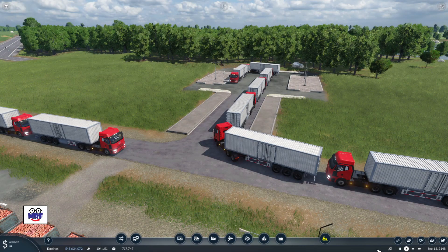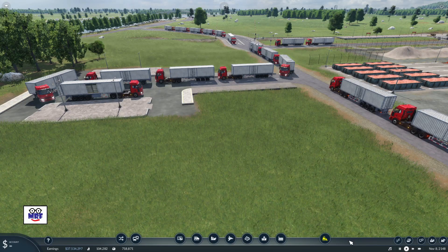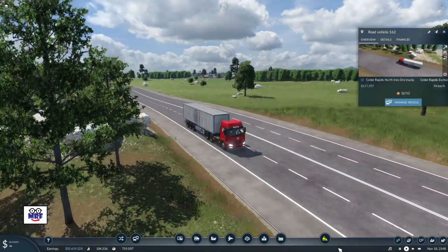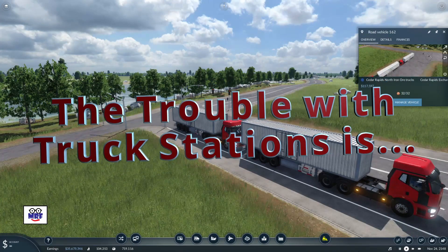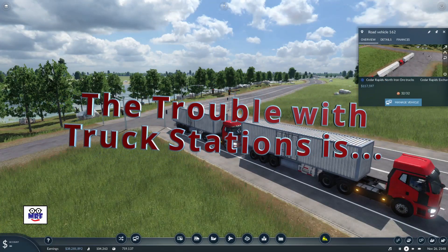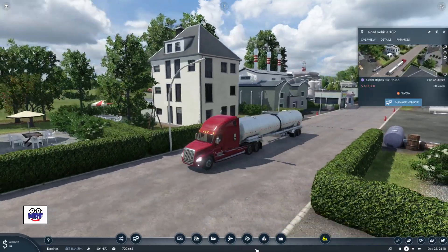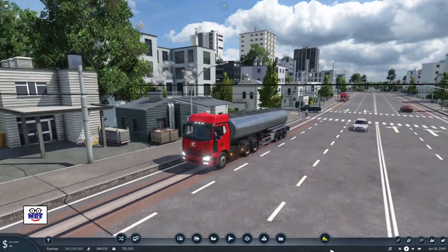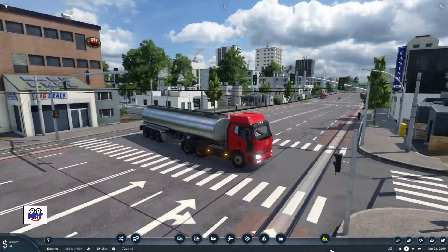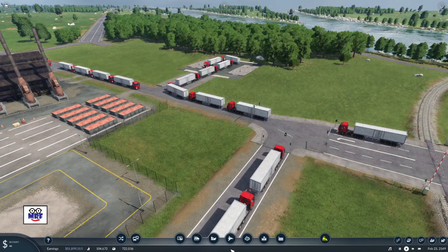Hi folks! Are you getting traffic jams in your truck stations? Are your truck stations giving you some grief? Do you want to know how to fix those darn truck station woes? If so, this video may be just what you're looking for. The title of this video is 'The Trouble With Truck Stations Is...' You could finish that sentence in a whole bunch of different ways because you can have all kinds of different troubles depending on the specific circumstances. In today's video we're going to look at one particular truck station that has given me a pile of headaches. We'll discuss the operational problems and I'll show you how I went about fixing those problems. Let's get started.